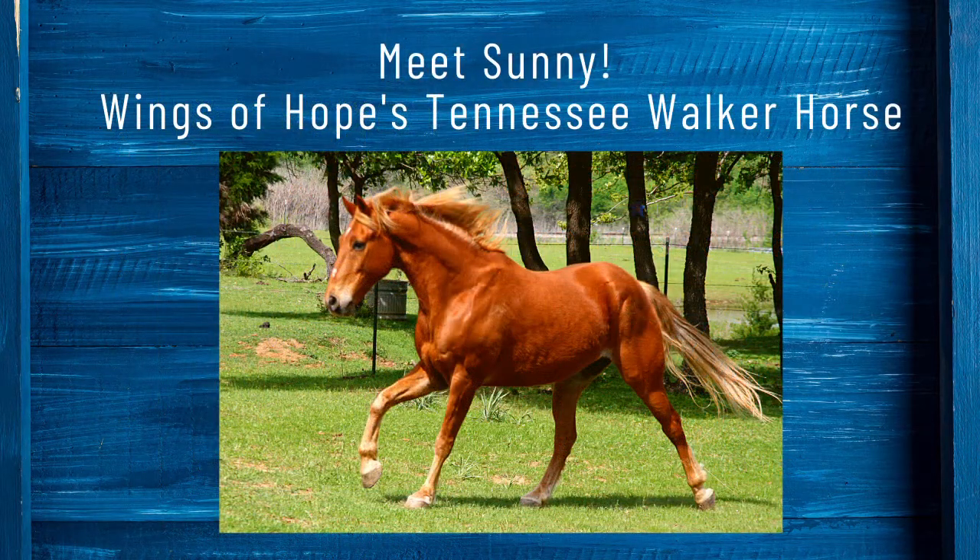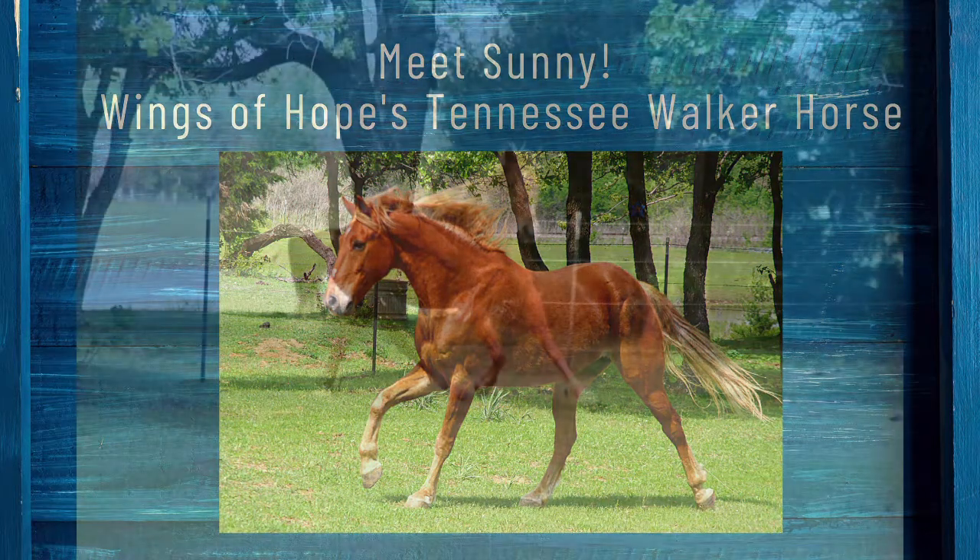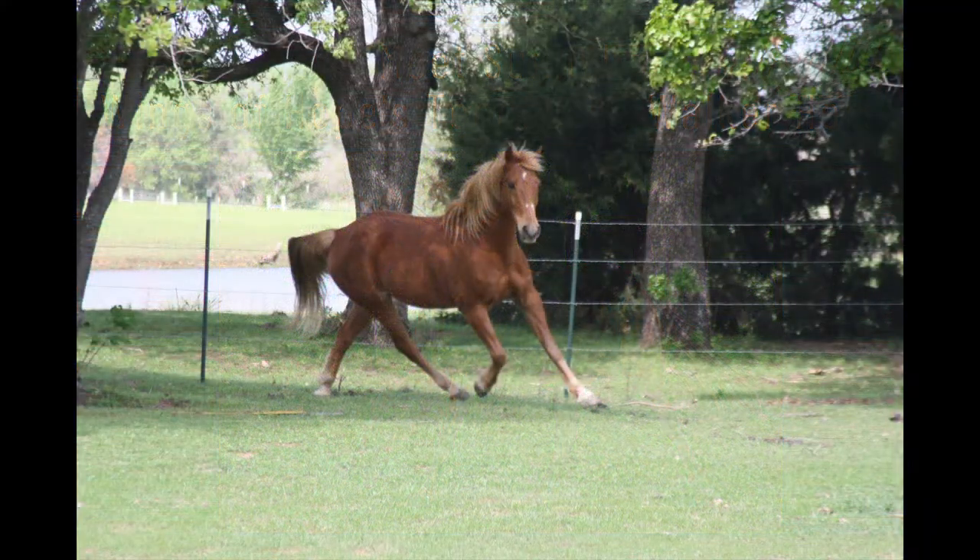Hey y'all! Thanks for joining us on this week's Stable Snippets. Today we're going to talk about the Tennessee Walking Horse and specifically our Tennessee Walker Sunny, and learn more about that breed and what makes them unique and special.